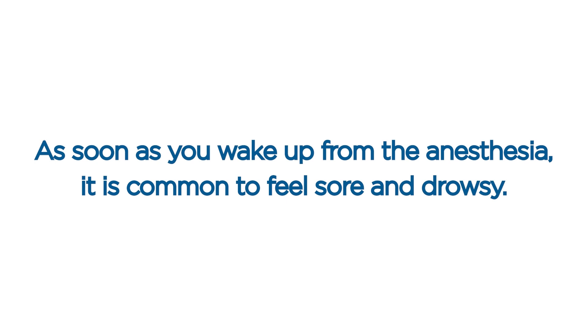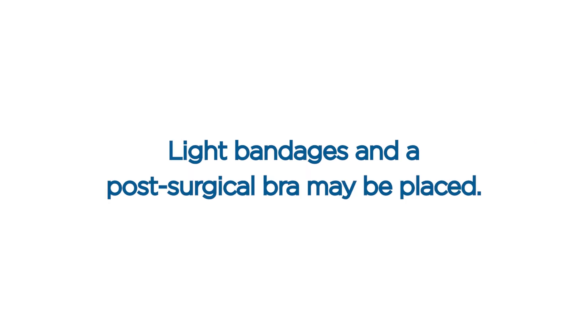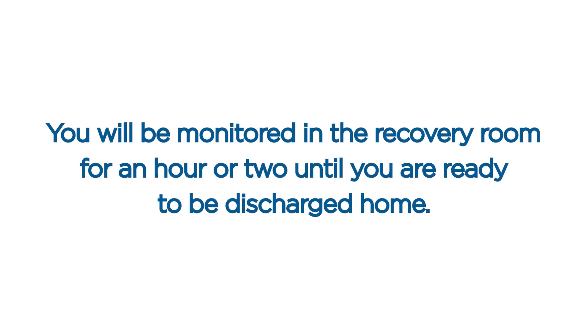Waking up from anesthesia. As soon as you wake up from the anesthesia, it is common to feel sore and drowsy. Light bandages and a post-surgical bra may be placed. You will be monitored in the recovery room for an hour or two until you are ready to be discharged home.